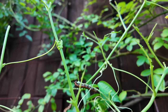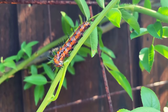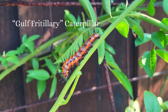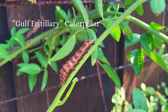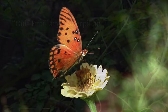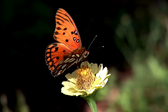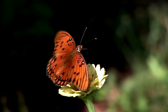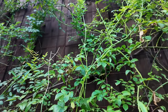Over here with my Peggy Martin mixed in is a passionflower vine. And look at these Gulf Fritillary caterpillars doing their thing — I'm so excited about this. I saw the little butterflies flying around and I didn't realize the caterpillars were having a happy harvest in my garden. So they are just eating that vine up — so excited.